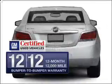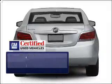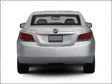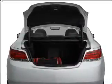In addition, GM Certified comes with a 100,000-mile powertrain limited warranty and a vehicle history report on this vehicle. Anti-lock brakes help you bring your vehicle to a safe stop.